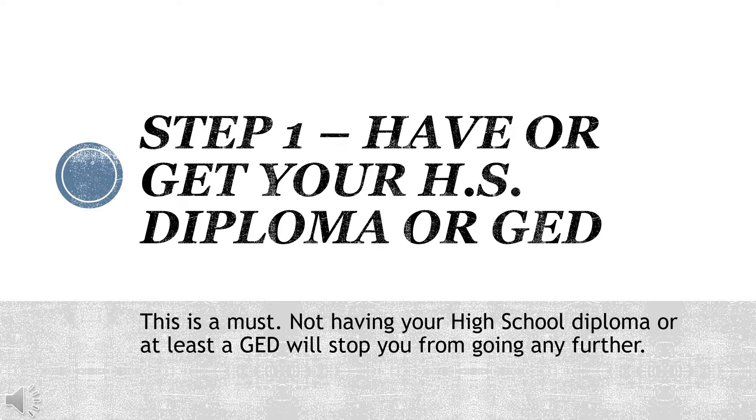Step one: have or get your high school diploma or GED. This is a must — not having your high school diploma or at least a GED will stop you from going any further.